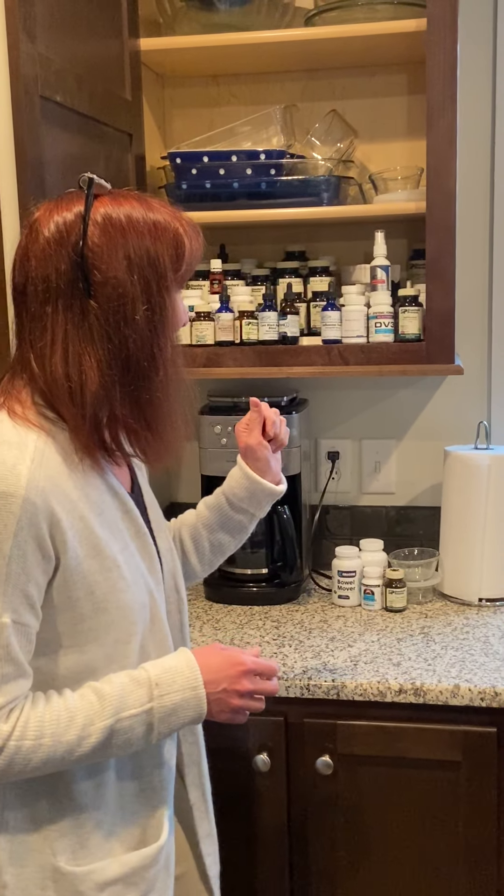These are the supplements that I believe keep me, my family, and you as well healthy, well, and safe. So I'll tell you a little bit about some of these. I'm not going to go through the whole thing because that might be a little bit boring.